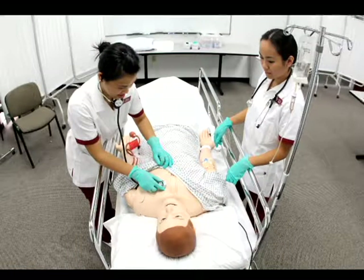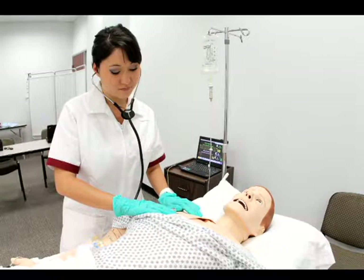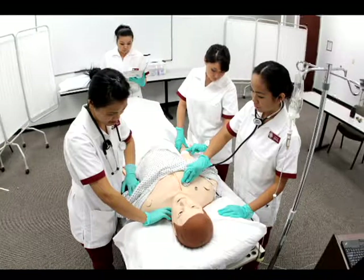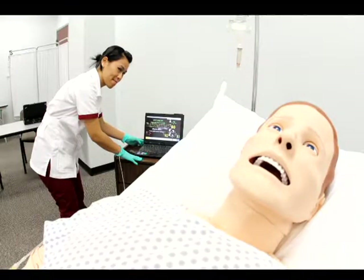Using a classroom breakout area, simulation scenarios were performed in a single environment using a handheld video camera with built-in microphone. Debriefing sessions were held using a laptop computer located in the same area.